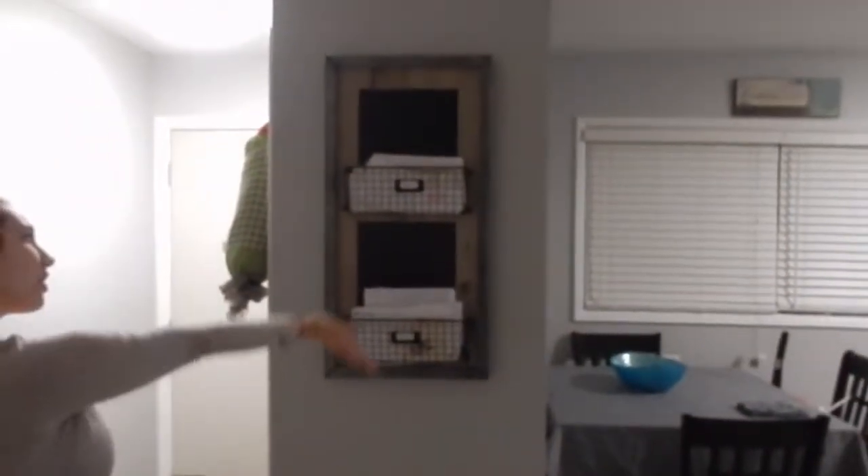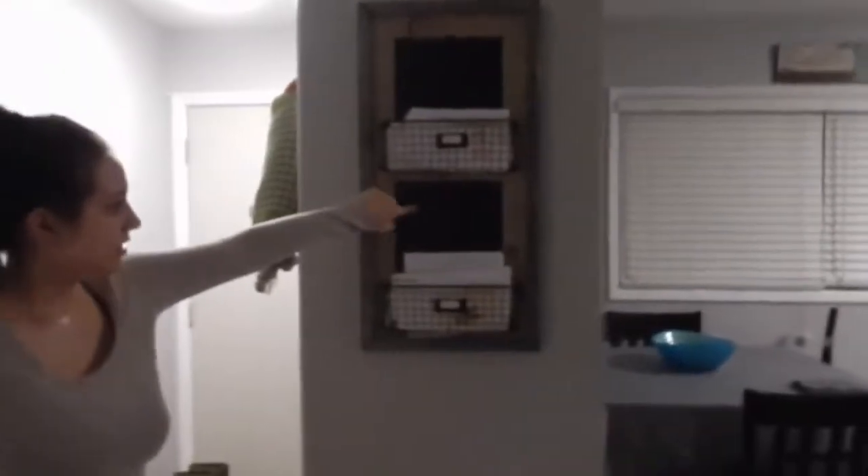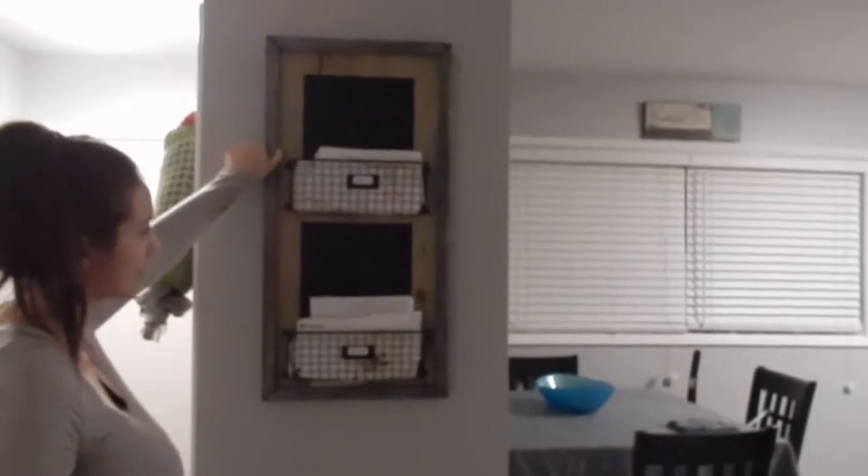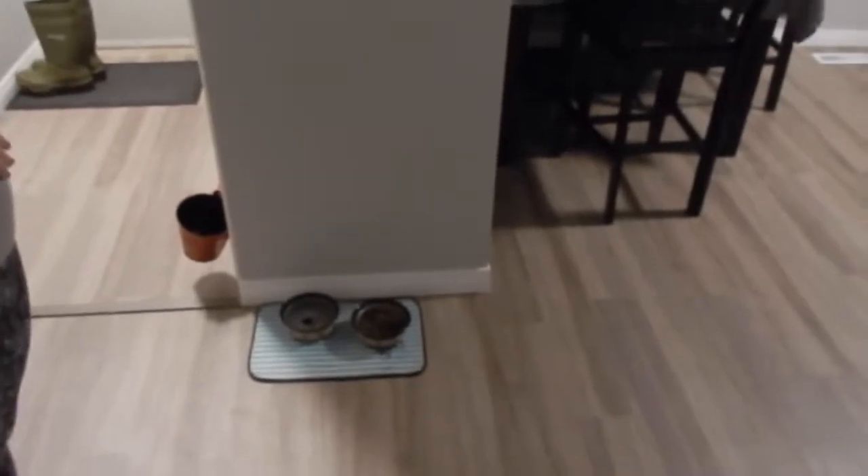We just stepped into the kitchen. Right in front of you we have our mail holder — junk paper holder thing. And then these are chalkboards but we need to get some chalk. We got this from Walmart I think. And then we have Sierra's water and her food — fresh water, fresh food.